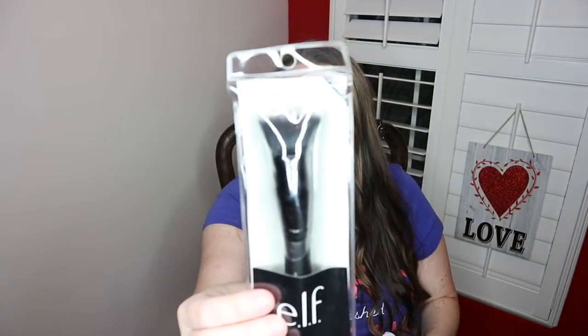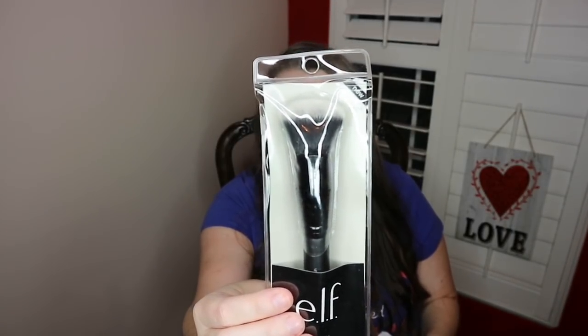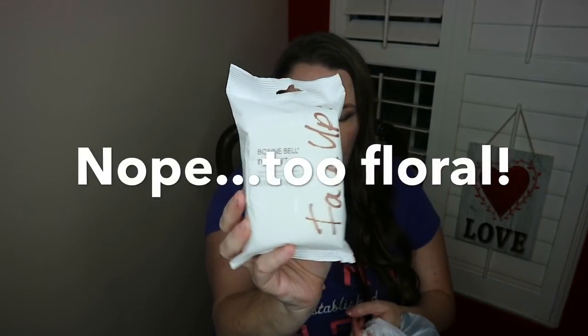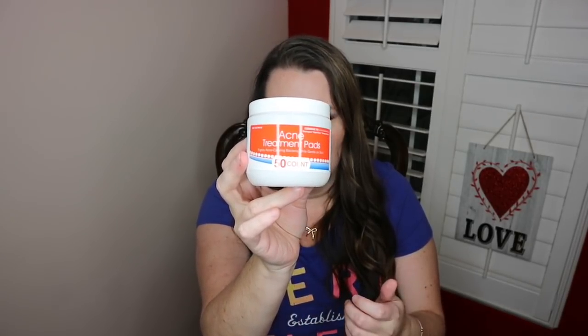I also found this e.l.f. Ultimate Blending Brush. I have a lot of e.l.f. brushes but not this one — it's one of those brushes you can use back and forth between powder and liquid foundation products. They also had some Bonnie Bell face wipes; hopefully they'll do well on my sensitive skin. I picked up some more acne treatment pads. We keep these in the house — they're really good and don't irritate my skin too much. I don't care for the scent since they changed it to a more floral scent, but I really like these and they do seem to work.